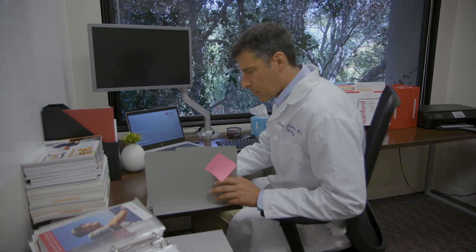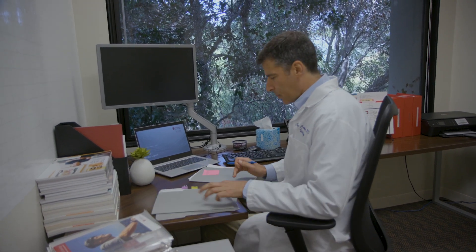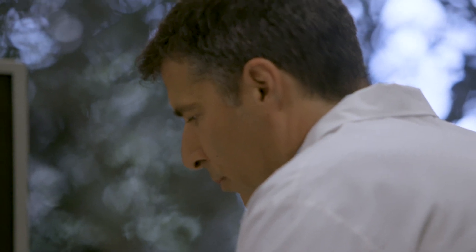Prostate artery embolization is a safe and effective, minimally invasive surgery. PAE presents a unique opportunity where we can help urinary symptoms by shrinking the prostate and unblocking the urinary tract. PAE offers patients a treatment alternative to surgery.